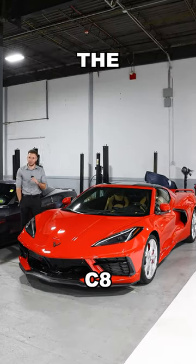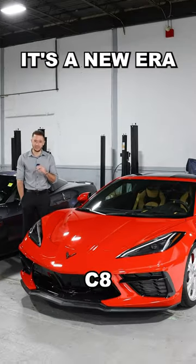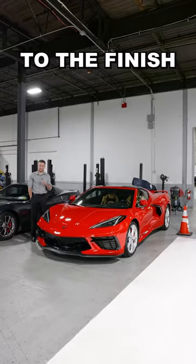The engine gets moved to the back. The performance figures are off the charts — it's a new era for the Corvette. What a change from the start to the finish.